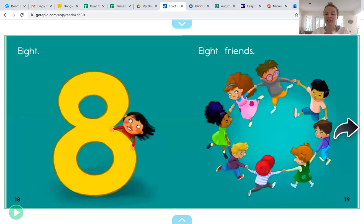All right. The last number is eight. Let's see if we can count eight friends. One, two, three, four, five, six, seven, eight. Eight friends goes with the number eight.